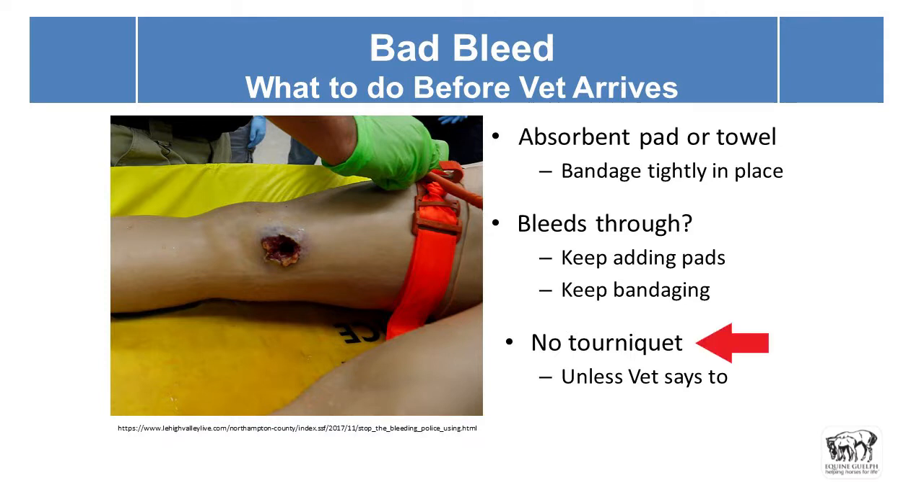We don't like to use a tourniquet unless the veterinarian advises it — unless you believe you have a femoral artery bleeding. They probably wouldn't want you to place one anyway, because a tourniquet can cause tissue damage by depriving tissue of oxygen. A tourniquet just stops blood flow through that major vessel so the animal doesn't exsanguinate, but don't use it unless absolutely necessary — just keep applying those absorbent layers.